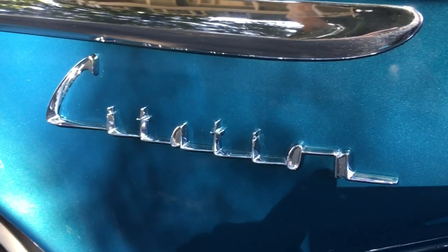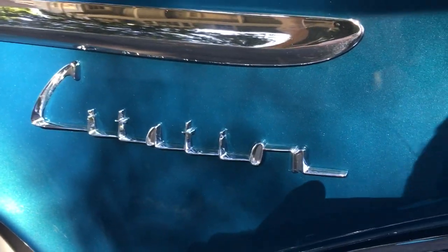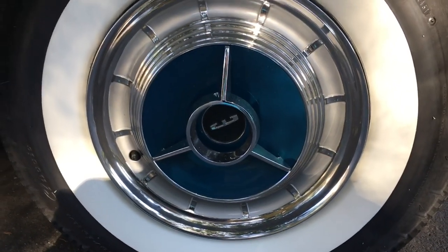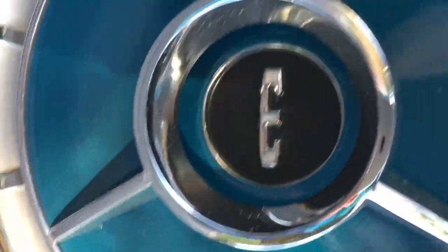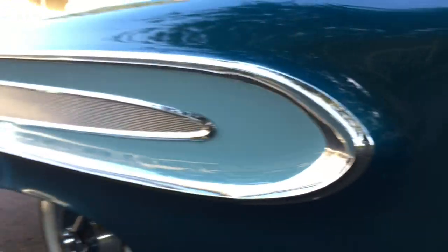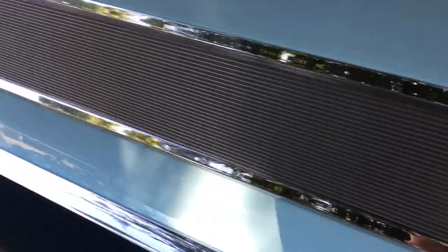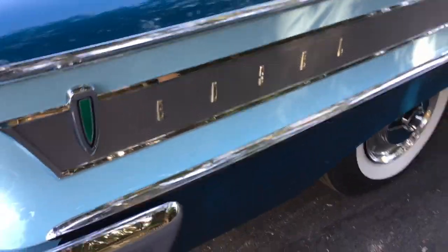In case you forget the model, this is a Citation — the absolute top of the line, make no mistake about it. That little wrap-around detail right there — where do we even find the words to describe the beauty of these? The most gorgeous wheel covers ever, and yes, that says it right there: E — a gentle reminder of what you're driving. And look at that gorgeous two-tone insert on that sweeping side styling, and the little aluminum panel in there. And again, Edsel — in case you forget, but how could you ever?